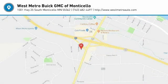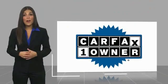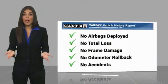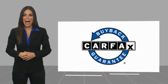Come in and get it before someone else does. This is a one-owner vehicle with a Carfax vehicle history report. Be sure to find a complimentary copy of this report online or contact the dealership. This vehicle qualifies for the Carfax Buyback Guarantee.